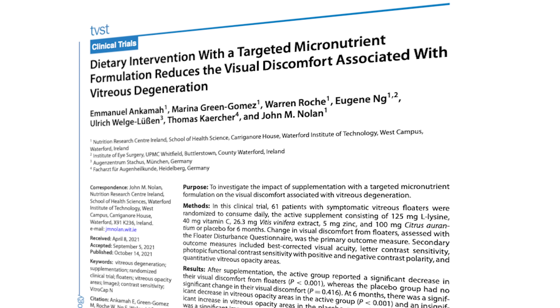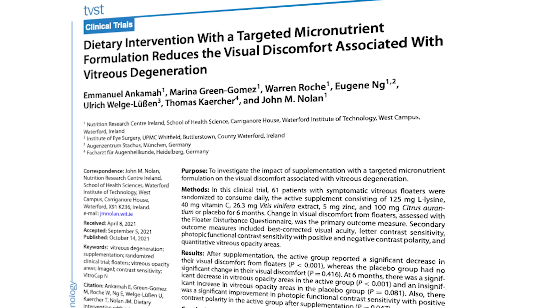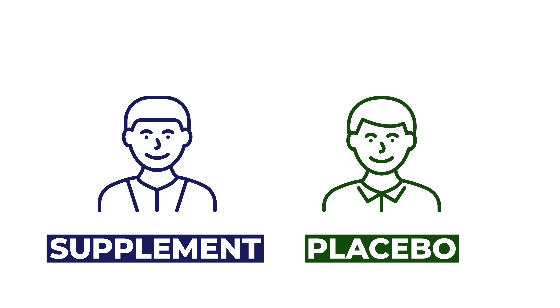But now we have some research that suggests there may be another way. The scientific support for this vitamin comes from a study published in 2021. This was a double-blind, placebo-controlled study. One group was the treatment group that received the supplement, and the other was a control group receiving a placebo of microcrystalline cellulose — just a fancy way of saying wood pulp. Both groups received a single capsule of either the supplement or the placebo every day for six months.